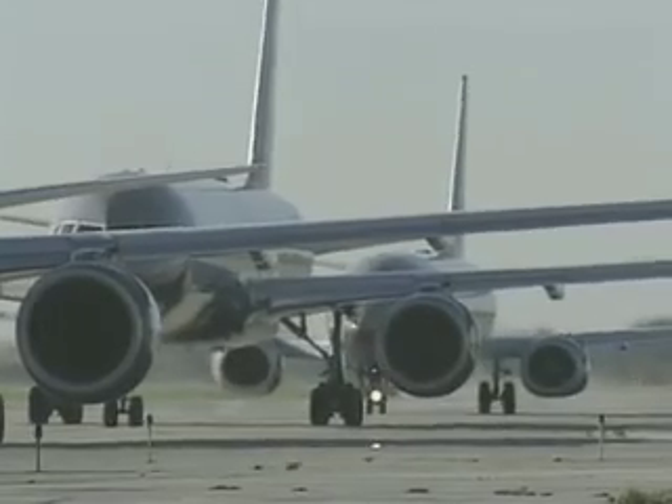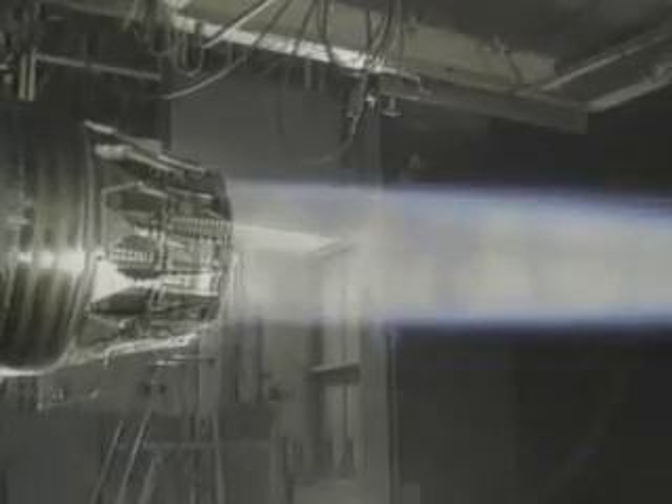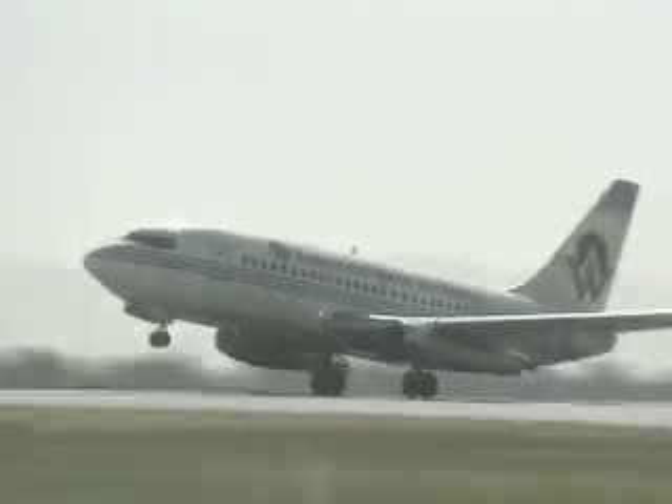Many components of an aircraft contribute to noise pollution, particularly the nozzles of jet engines. The exhaust gases exiting the engine through the nozzle are a significant source of noise, particularly on takeoff.